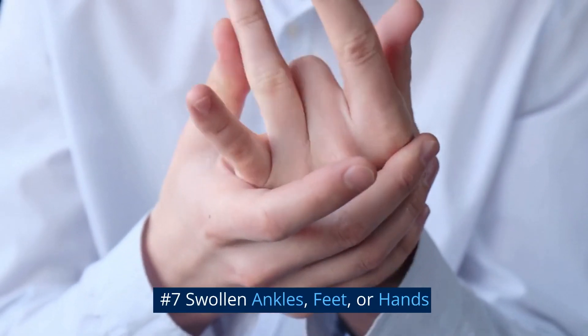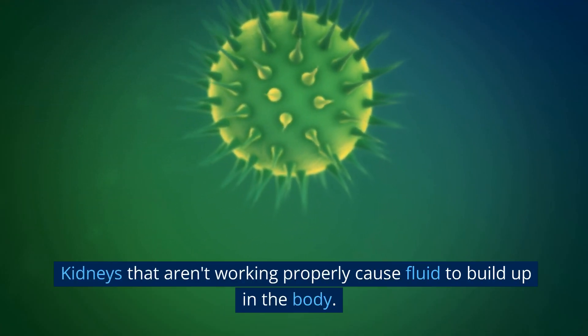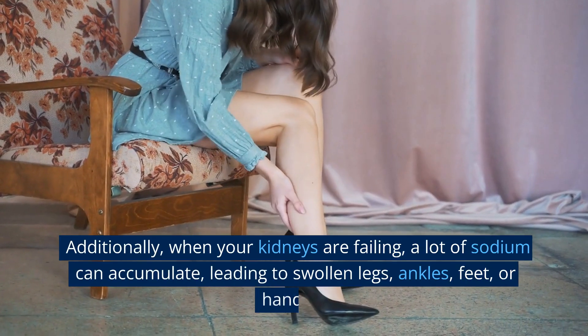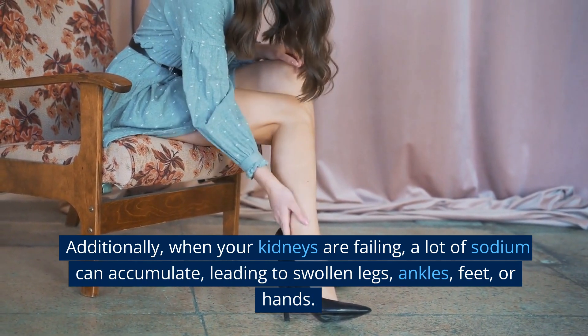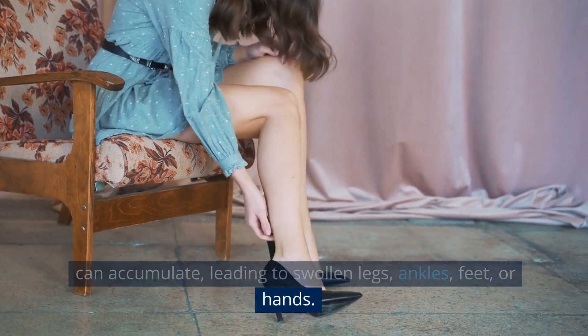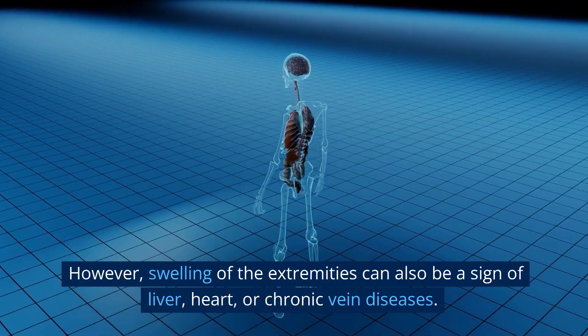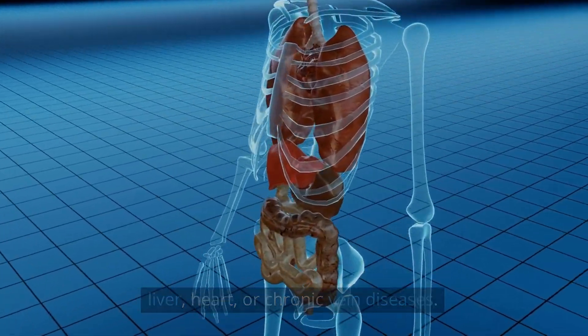Number 7: Swollen Ankles, Feet, or Hands. Kidneys that aren't working properly cause fluid to build up in the body. Additionally, when your kidneys are failing, a lot of sodium can accumulate, leading to swollen legs, ankles, feet, or hands. However, swelling of the extremities can also be a sign of liver, heart, or chronic vein diseases.